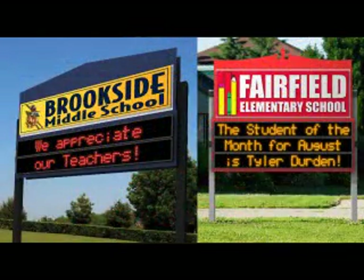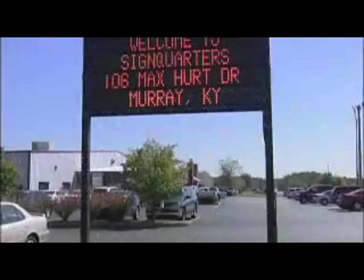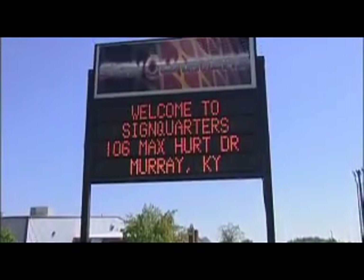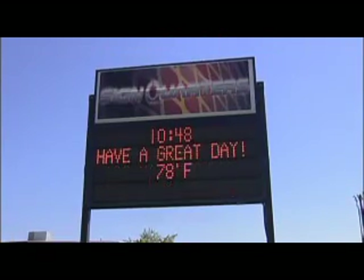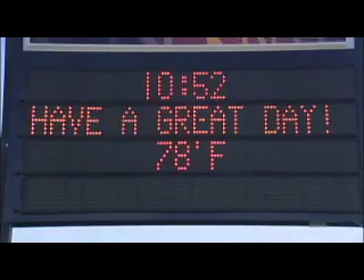Our full line of electronic message centers is available in red or amber characters, and they come standard with eight levels of brightness. Additionally, a user-friendly hand-held wireless controller and time-temperature feature are included. Hold and blink motion types with adjustable message duration and blink rates are also a standard feature on our exclusive line of electronic message centers.